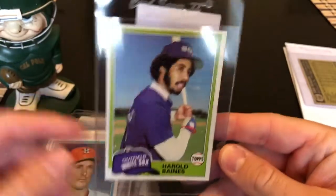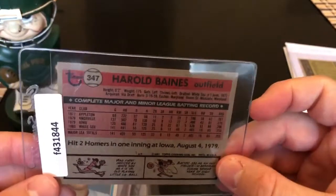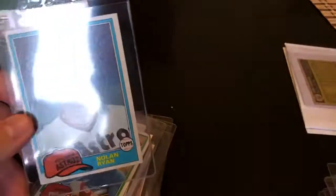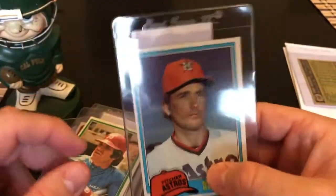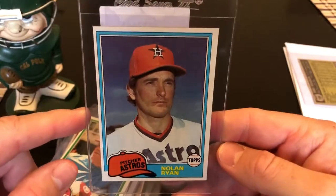Harold Baines — recently inducted into the Hall of Fame a year or two back. This is one of his rookies. I already have a couple of those, but I might send this off to SGC. I kind of like having duplicates of a card — send one off to SGC and keep one in a PSA holder.